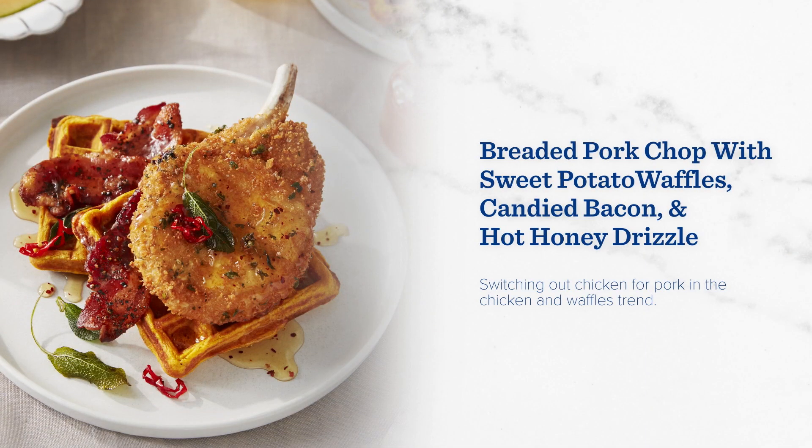And don't think for a second we'd skip over the waffles. We put a spin on this staple utilizing a frenched, breaded, and deep-fried pork chop and paired it up with sweet potato waffles. Along for the ride are candied bacon and a drizzle of spicy honey. Sweet, spicy, savory.